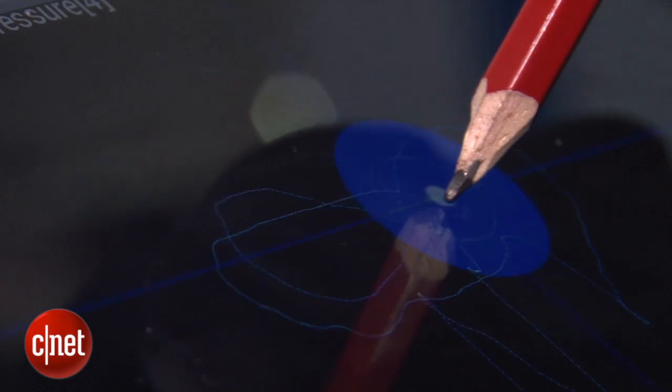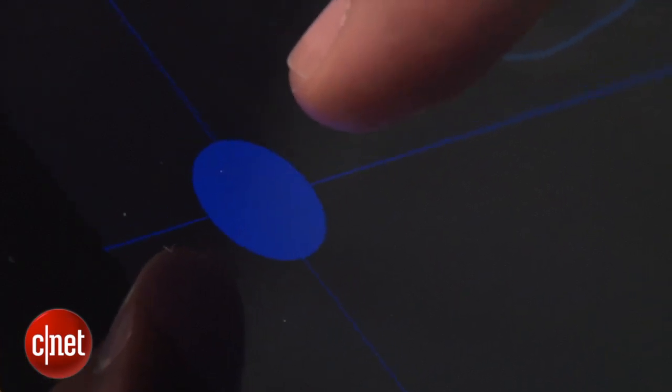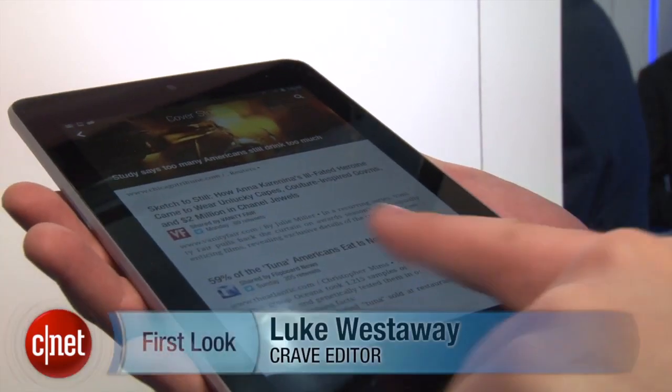This isn't available in the market yet — this is something that the company is going to be trying to sell to manufacturers of smartphones and tablets. I personally think it's a great idea; it cuts down on the fingerprints that you get on your screen, so fingers crossed we see it in some popular devices soon. I'm Luke Westaway for CNET and this is the STMicroelectronics Fingertip.